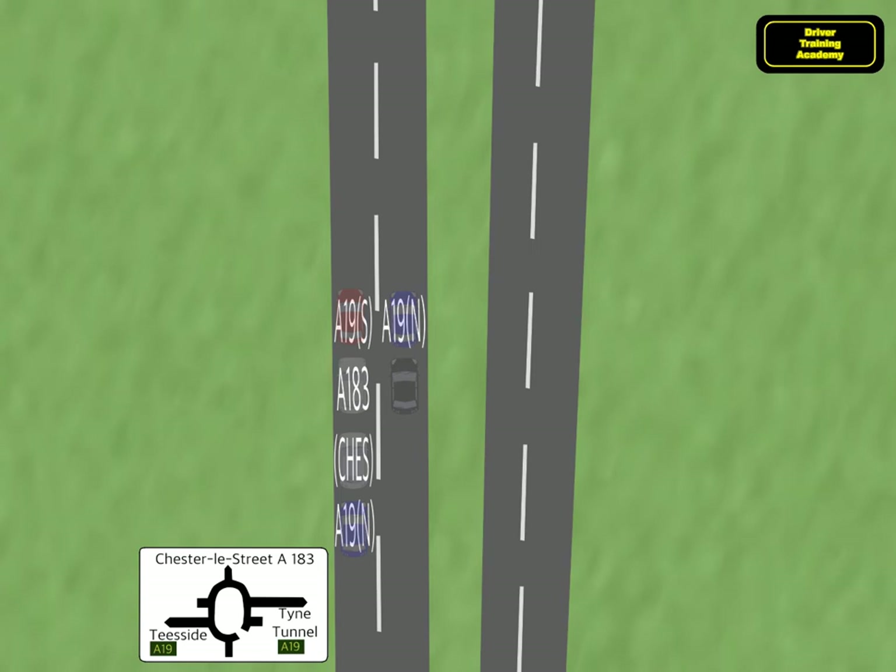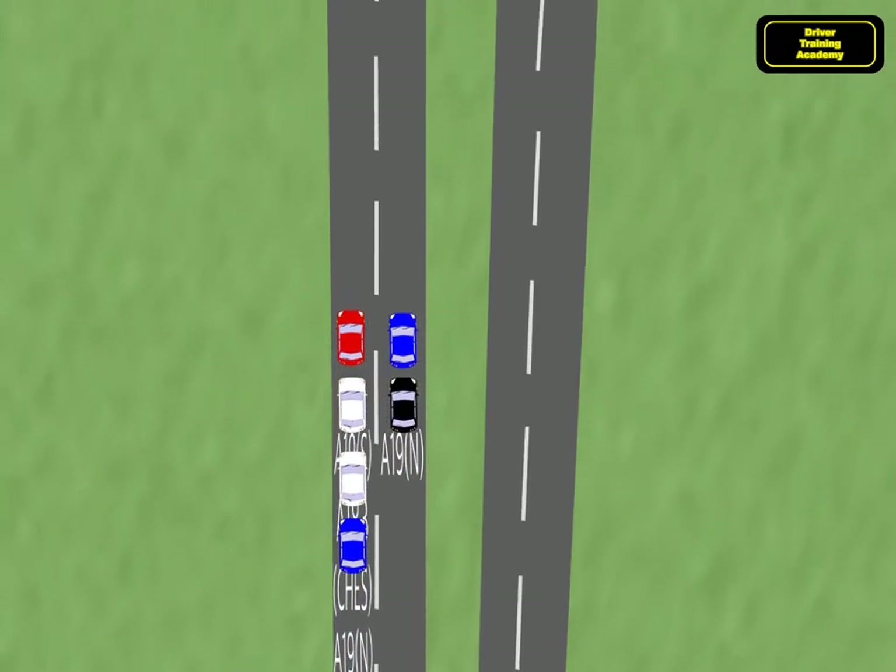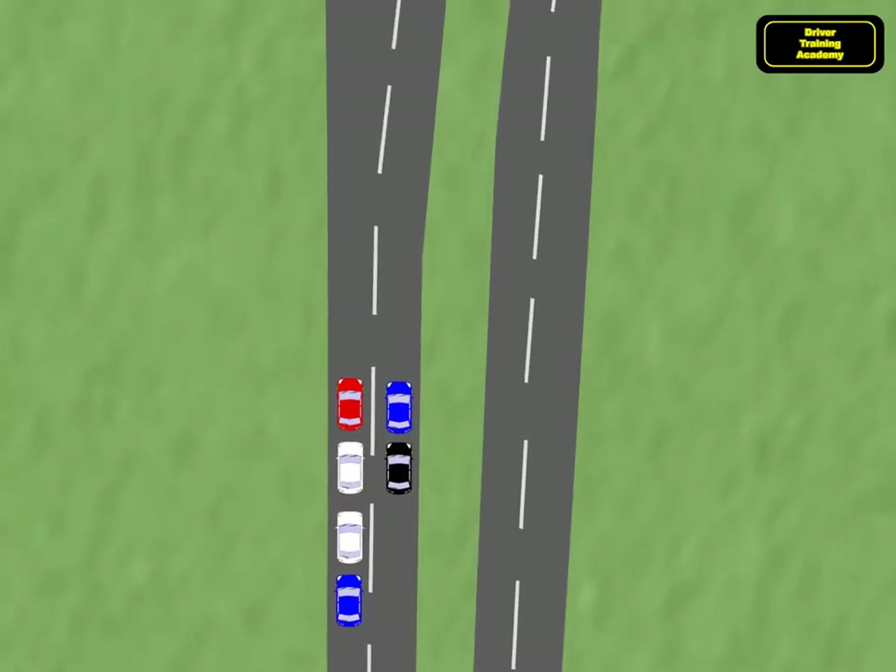The red car is taking the first exit for A19 South. The white cars are taking exit 2 for Chesley Street A183 using both available lanes. The blue cars are taking the third exit for A19 North using both available lanes, and the black car is using the roundabout to take exit 4 going back on the A183.